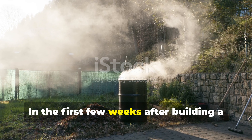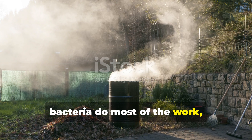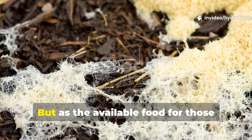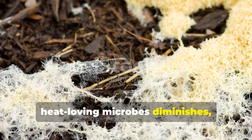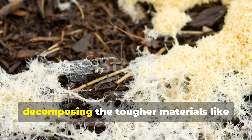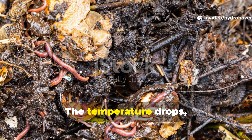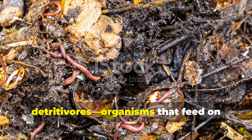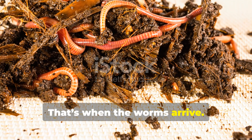In the first few weeks after building a compost pile, bacteria do most of the work, generating heat that breaks down proteins, starches and sugars. But as the available food for those heat-loving microbes diminishes, fungi and actinomycetes take over, decomposing the tougher materials like cellulose and lignin. The temperature drops and the environment becomes suitable for detritivores — organisms that feed on decaying organic matter. That's when the worms arrive.